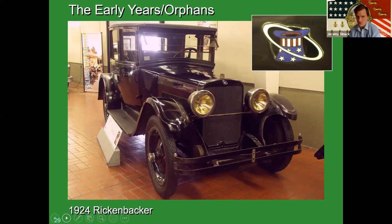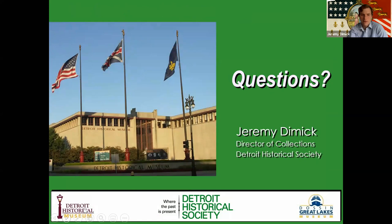With that, I think we've gotten to the end of our time. There's a lot more to this presentation — the Detroit Historical Society has a Speaker's Bureau and we can do the full presentation. So if that's of any interest, let us know. I'm happy to answer any questions.